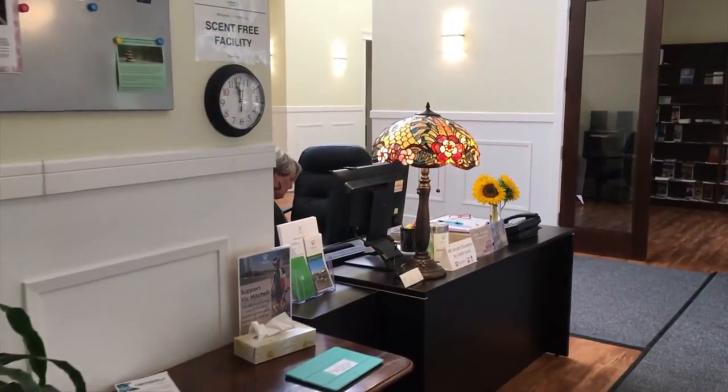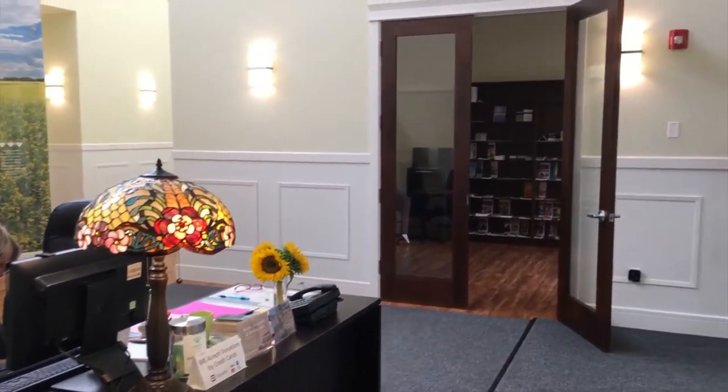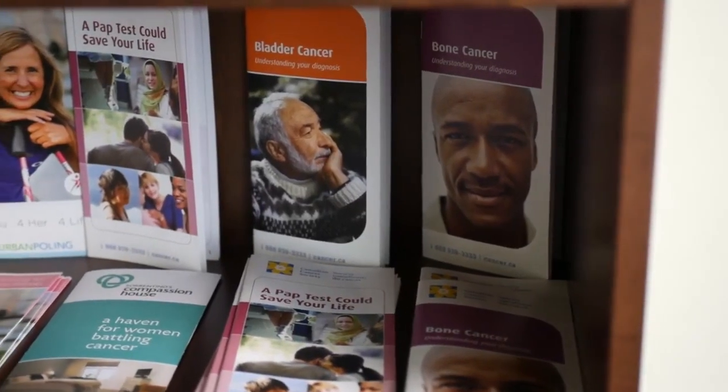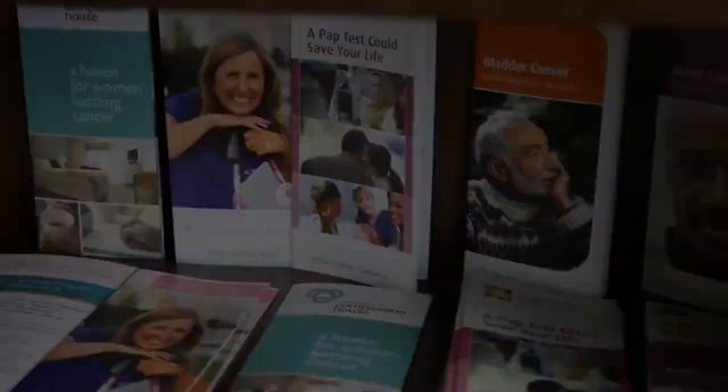Entering the building we find the reception desk where you will be greeted by two trained volunteers. Adjacent to the front desk is our resource room, where members can come to find additional support programs as well as brochures for the various other resources in the city.